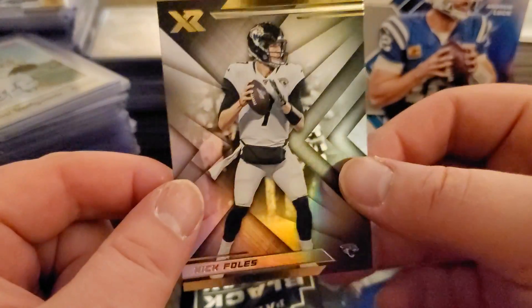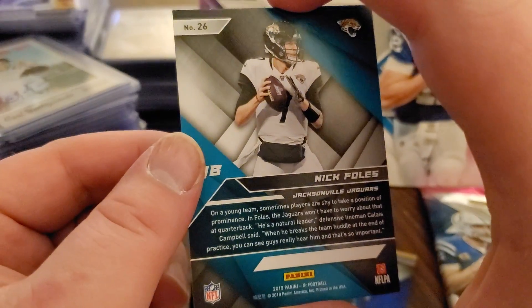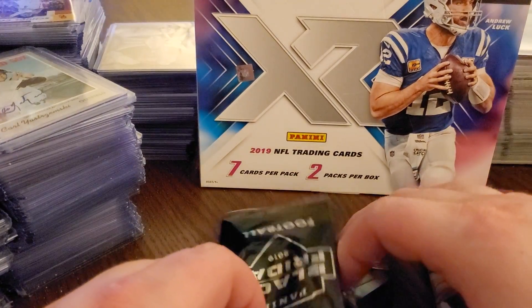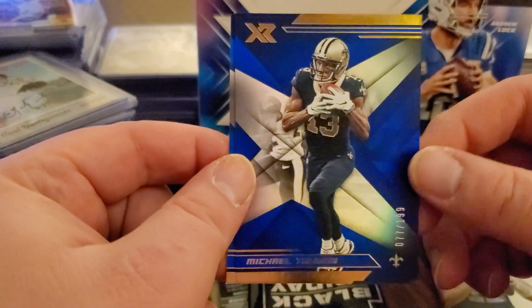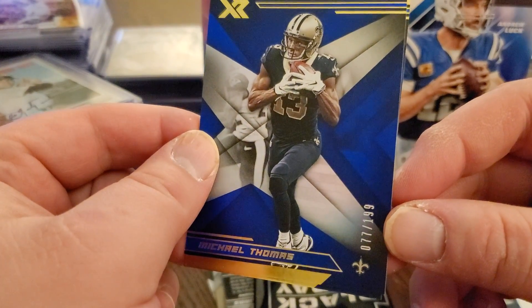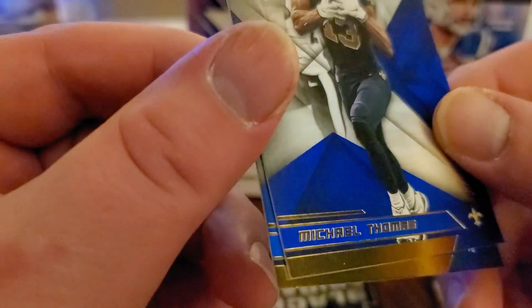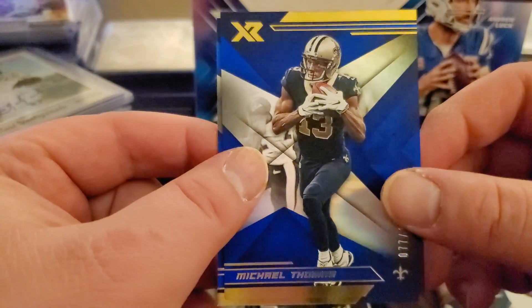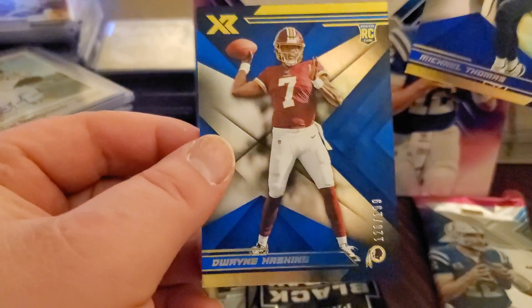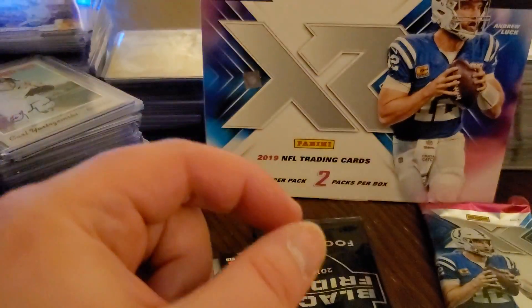Next card is Nick Foles - looks like all the base is going to be this gold. We'll keep it PG, we won't go into his nickname. Next card - we pulled two here - Michael Thomas, 77 out of 199. All these corners dinged at the bottom - 77 out of 199 Michael Thomas, it's the blue parallel. And Dwayne Haskins rookie card, 128 out of 199. So there are two of our numbered parallels.